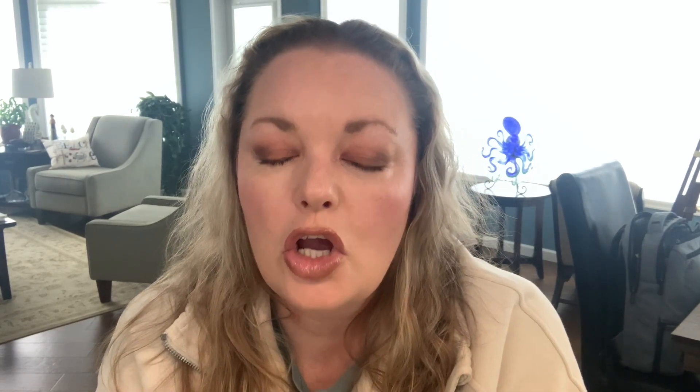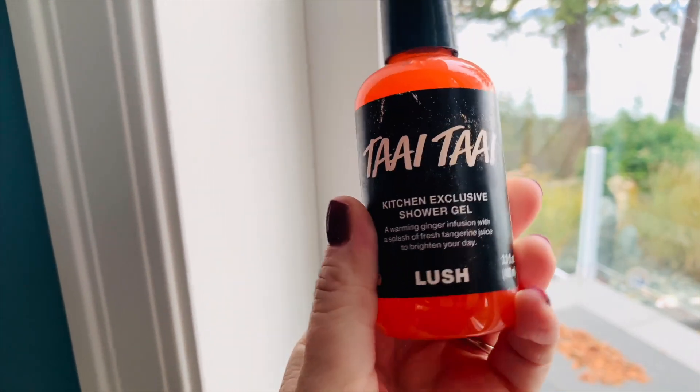Onto a shower gel that I wish I got in a bigger size, because again this whole box — all the scents — picked right up my alley. I believe this is pronounced 'Tay Tay' and it's a kitchen exclusive shower gel. They need to bring this out full-on all the time — it is gorgeous. It says on the outside: 'a warming ginger infusion with a splash of fresh tangerine juice to brighten your day.' This is a beautiful fall autumnal scent for morning showers. Sadly it's in the smallest size — last month I got bigger sizes of things that smelled like flowers in October. This is spot-on for the theme: autumn, the spices, the beautifulness of this time of year.